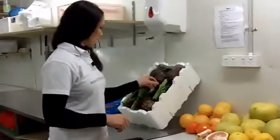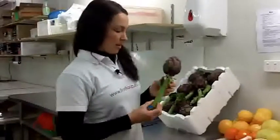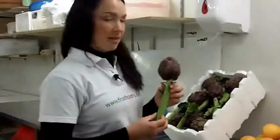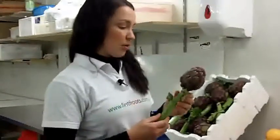We've also got new from the market these beautiful purple artichokes. These artichokes are really high in folate and vitamin C, and they're also very good for your digestive system and for your liver.